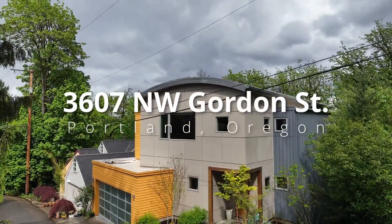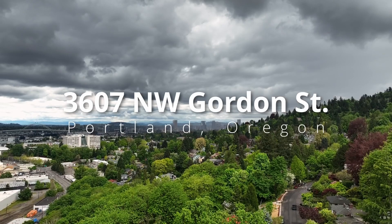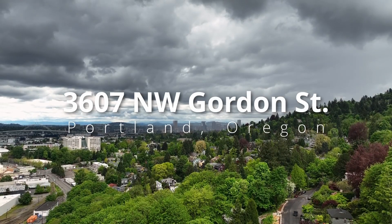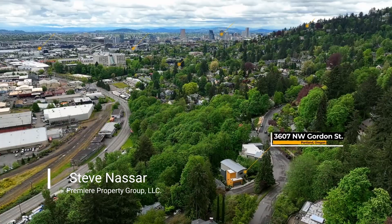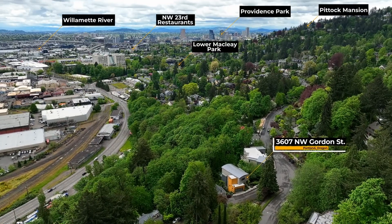Experience the peak of luxury living in the historic Willamette Heights neighborhood. Backed into green space, it's ideally located just minutes from some of Portland's best restaurants, boutiques, and Providence Park.